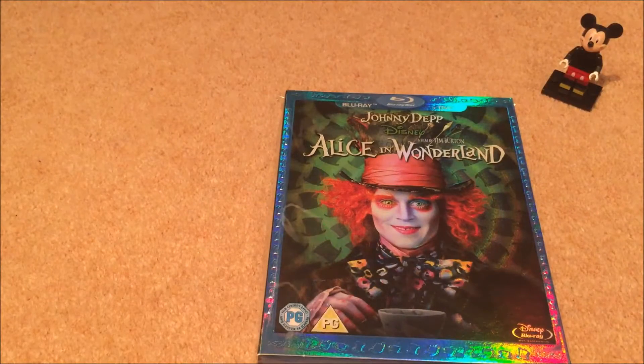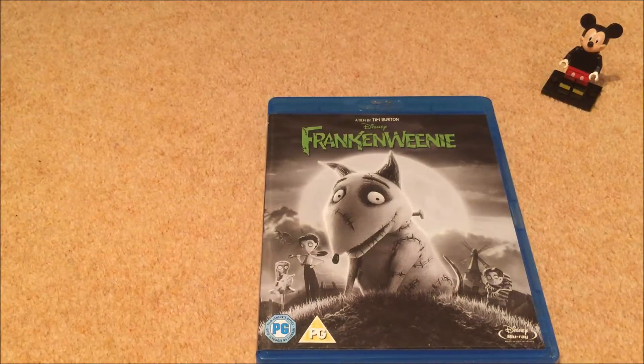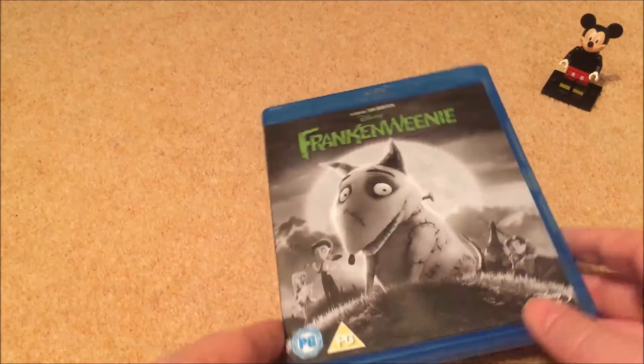Next up is the extremely disappointing Alice in Wonderland. I do like the slipcover but I just don't get on with it. I'm a Tim Burton fan but this one just doesn't work for me, sorry Tim. Frankenweenie though — great film. I love stop-motion animation, and Frankenweenie is very enjoyable.